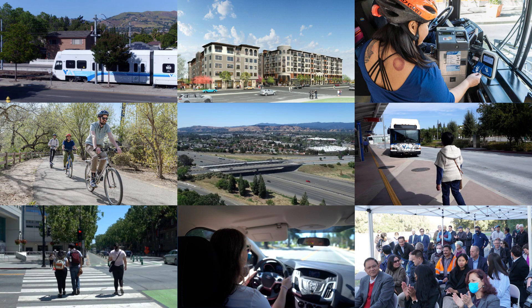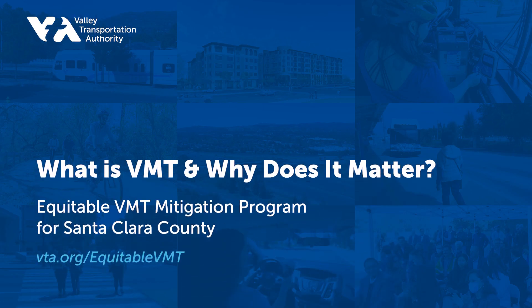New development can contribute to strategies that reduce VMT and improve quality of life for you and for other Santa Clara County residents, workers, and visitors. A VMT mitigation program could help make that happen.